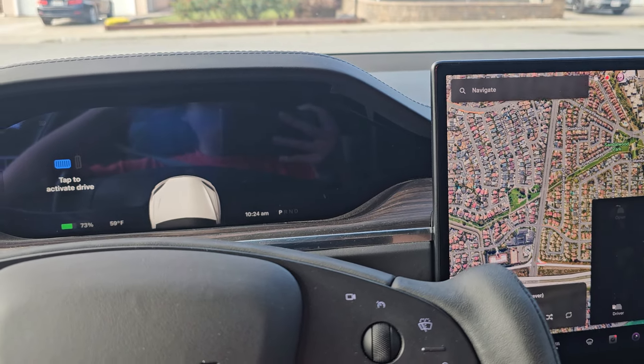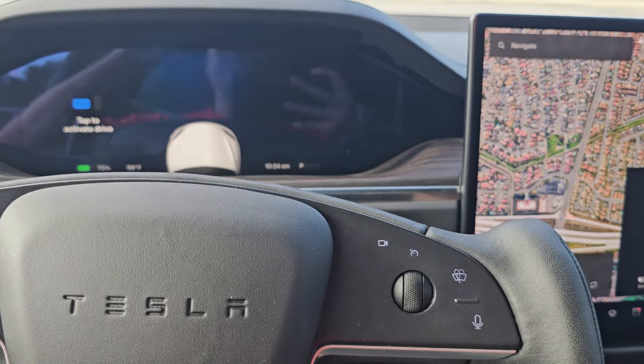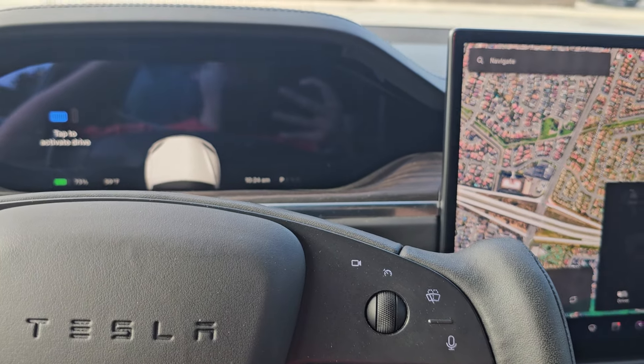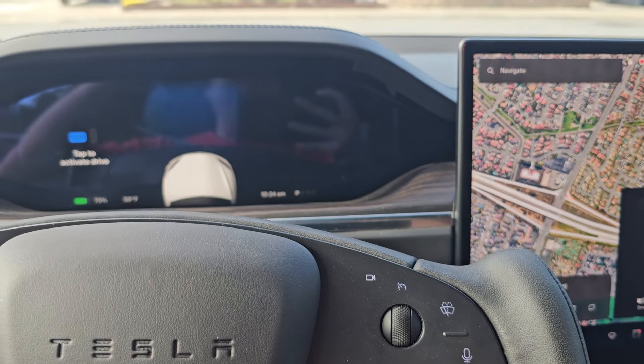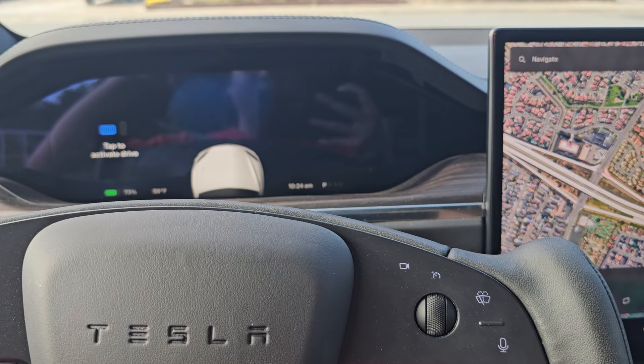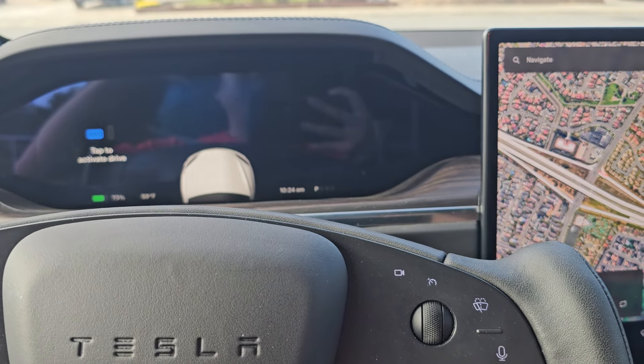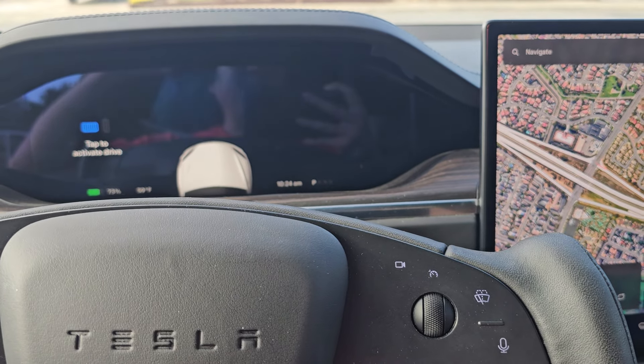We've reached the end of the 48-state road trip. If you've been following my videos, you're probably wondering — that's not the Cybertruck. You're right. This is a loaner Tesla Model X. It's not the plaid version, but it's still pretty fast.